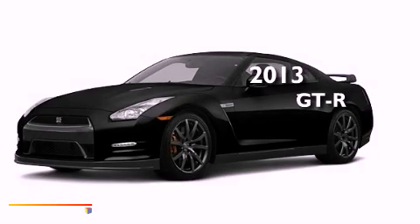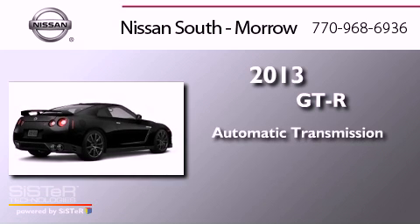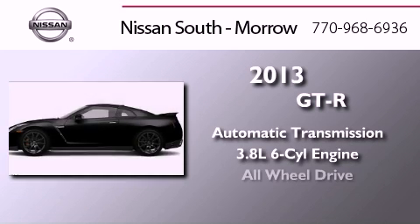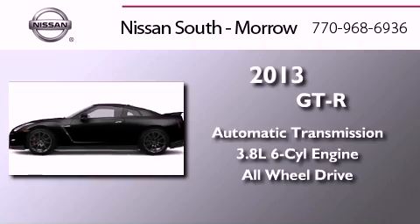This is a brand new 2013 Nissan GT-R. This coupe has an automatic transmission, a six-cylinder engine, and the added safety and control of all-wheel drive.